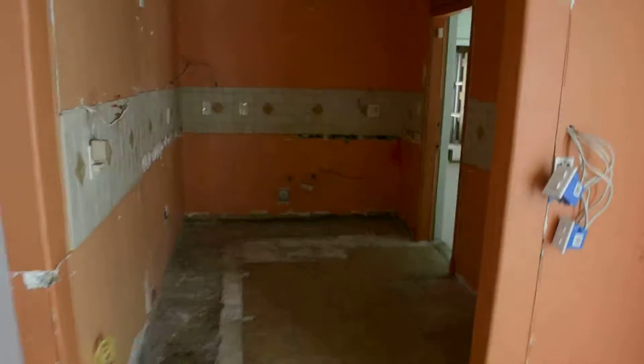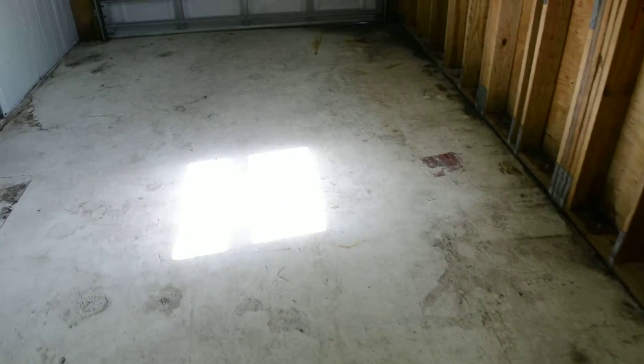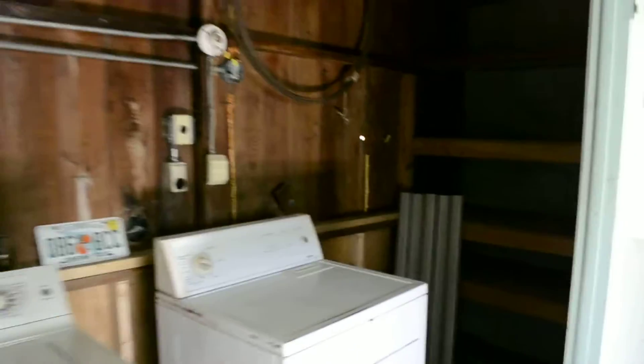Coming back through, here's the kitchen — it has been stripped of all cabinets and appliances. Moving into the garage, I'm not going to stay long because I can already smell mold. There is black mold coming out of the ceiling here. The washer and dryer are also in here.